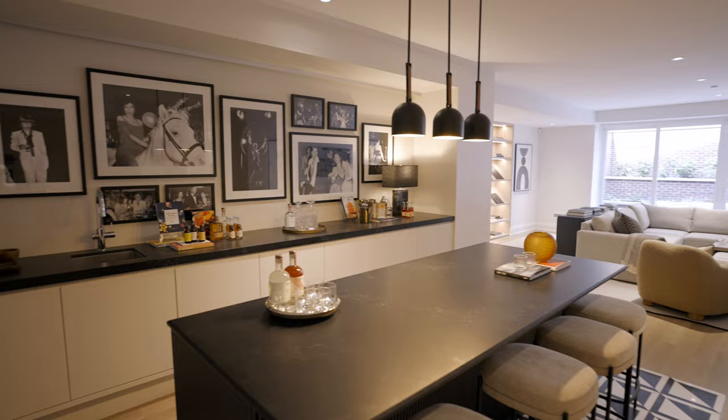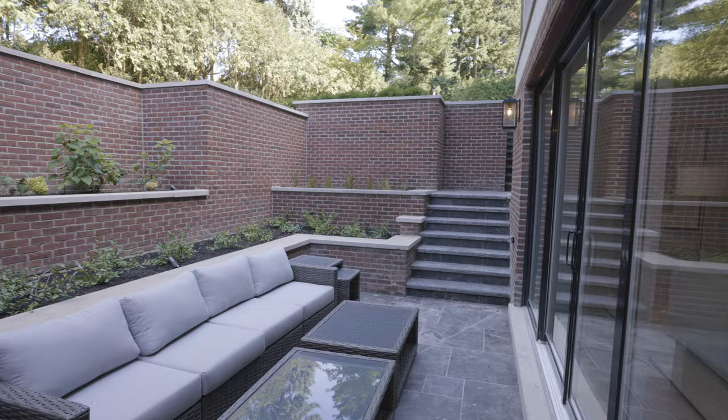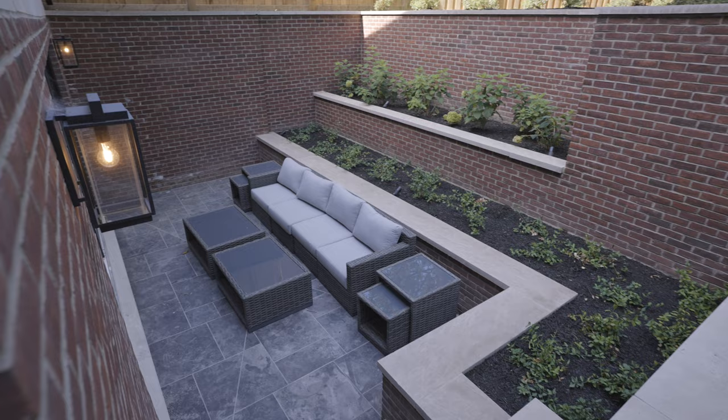When we go down to the lower level, I think the wow factor is the light you have down there. As soon as you walk down the stairs, you look straight through and see the sunken courtyard. I love lots of natural light in the lower level — we created this sunken garden with a terrace garden all the way up and stairs to the main garden. It's a lovely space even on windy days because it's very shielded by the garden. You don't feel like you're on a lower level; you feel like you're on the main floor.